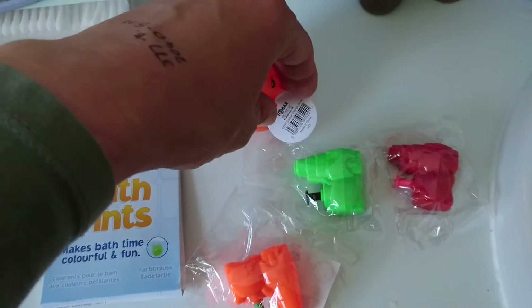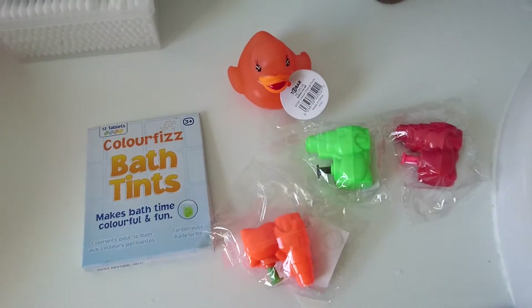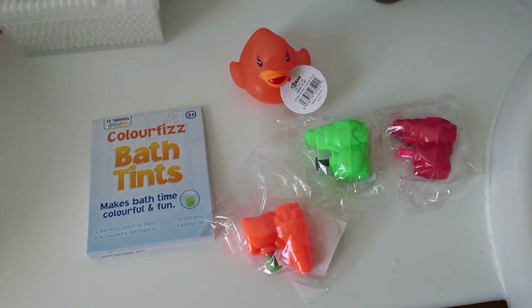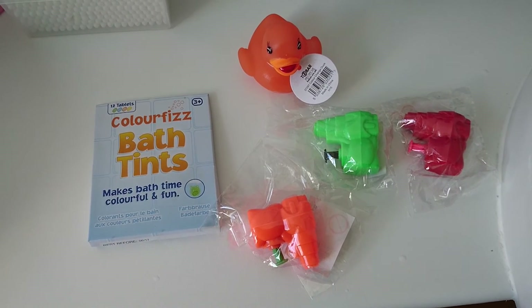I have other bath ideas if anyone's interested — just comment below and I'd love to show them. Thank you for watching, sorry about the noisy kids in the background, and I'll see you in my next video. Bye!